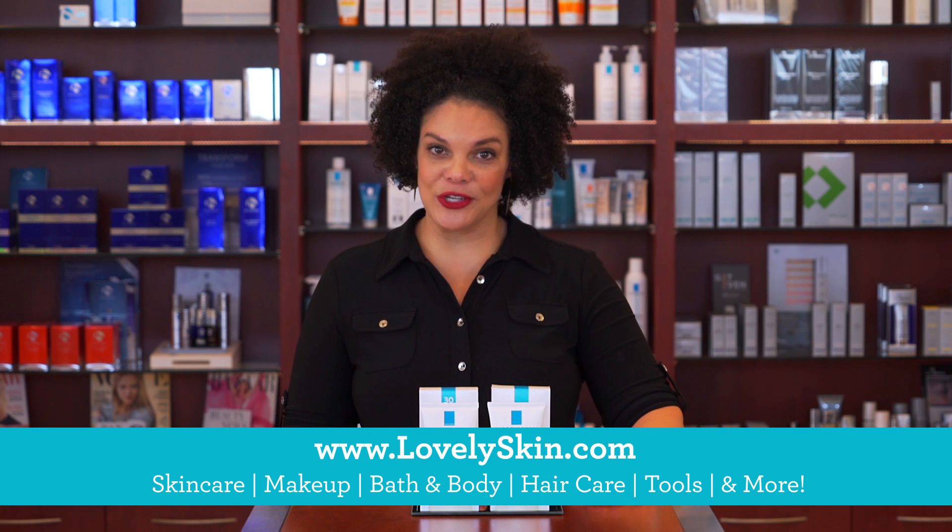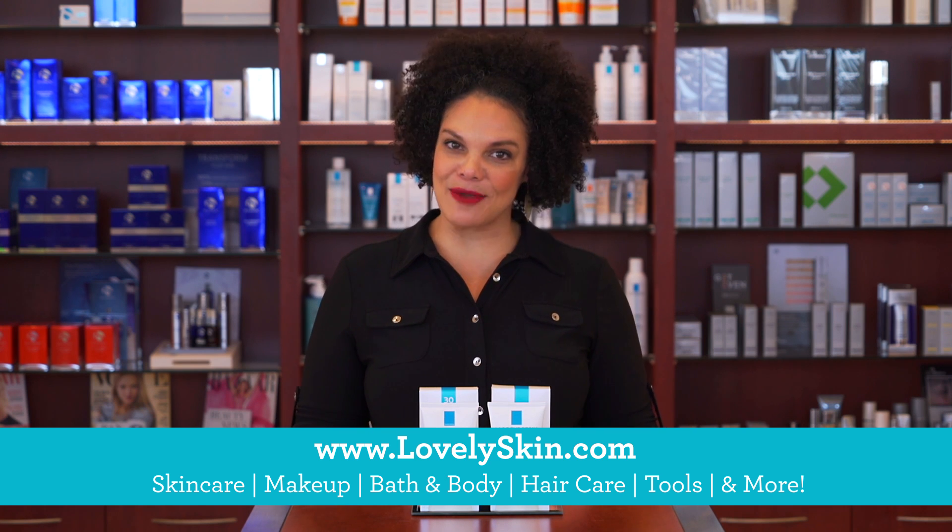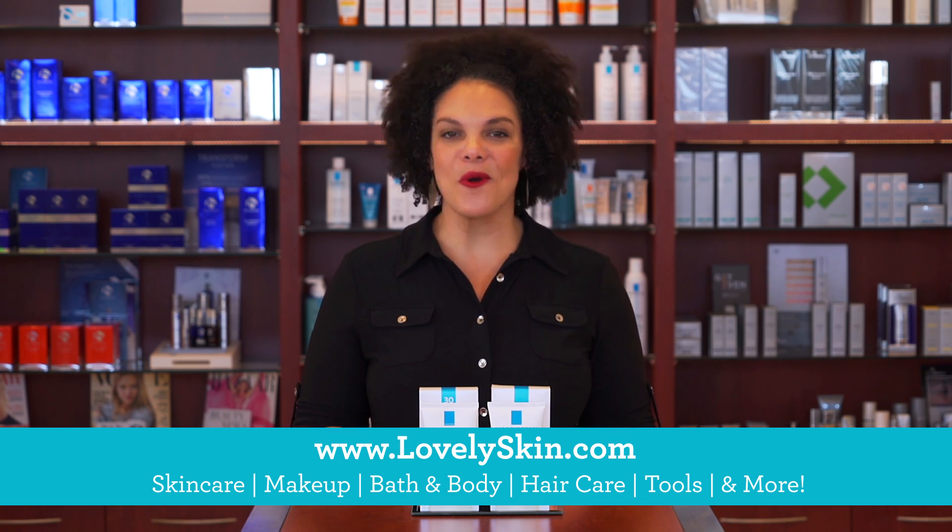You can find the Double Repair Moisturizer and the Double Repair Moisturizer UV, as well as all of your favorite La Roche-Posay products, at LovelySkin.com or in our retail store.